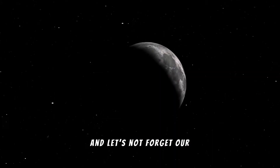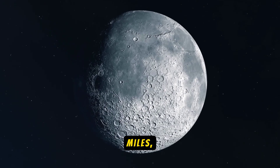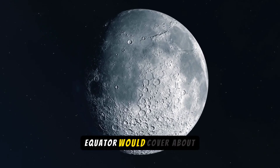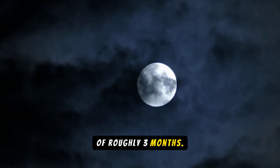And let's not forget our moon. With a diameter of 2,159 miles, it's the perfect companion for Earth. Walking its equator would cover about 6,786 miles, a journey of roughly three months.